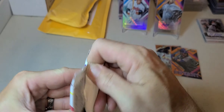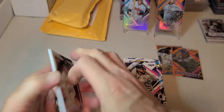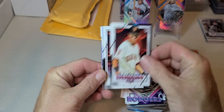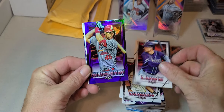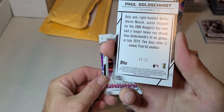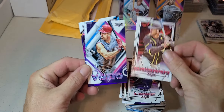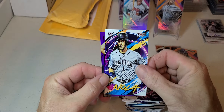Last pack - can we get a little last pack mojo? Austin, Nola on the background there, Dubon, Lowe, Paul Goldschmidt - that is numbered 84 out of 99. Grissom, Votto, and Nola.